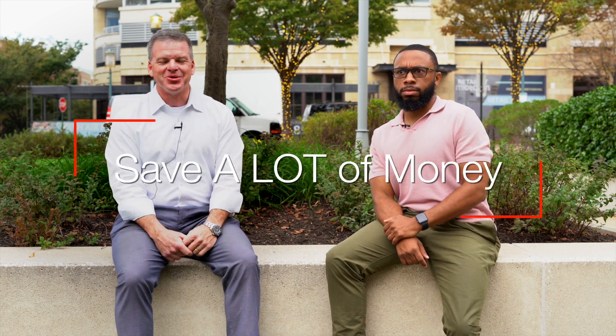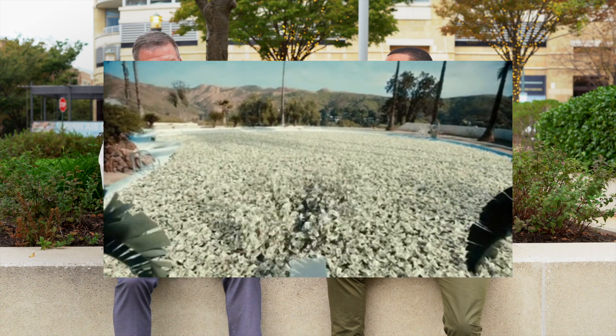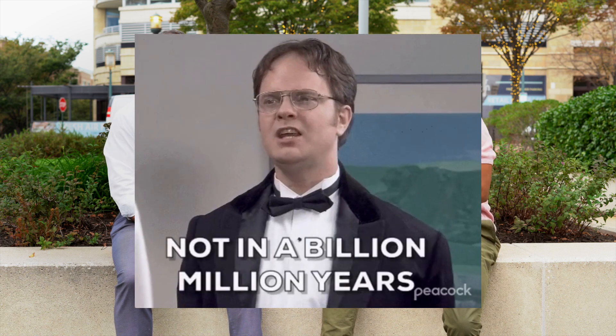You're going to save a lot of money if you don't use a realtor because everyone knows the commissions are just so, so expensive — and nothing could ever go wrong if you sell it yourself. Oh yeah, nothing ever, ever goes wrong.